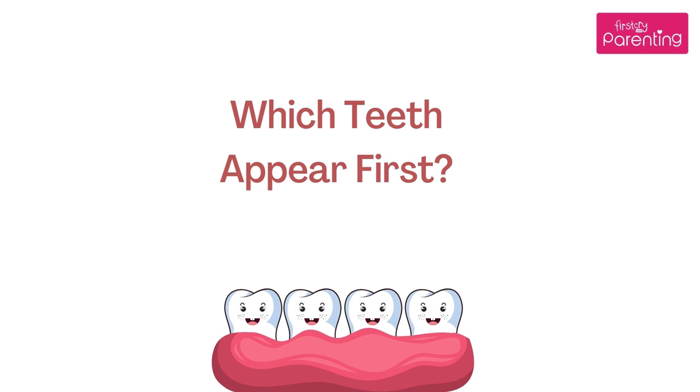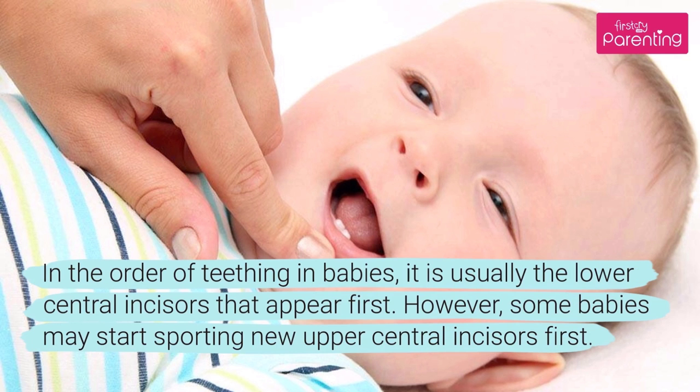In the order of teething in babies, it is usually the lower central incisors that appear first. However, some babies may start sporting new upper central incisors first.